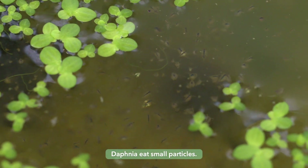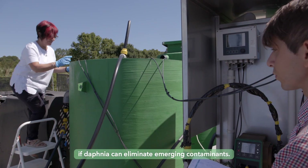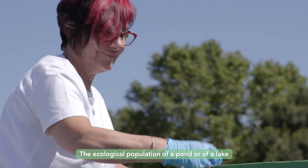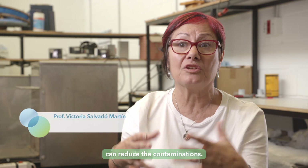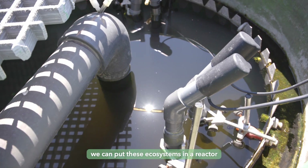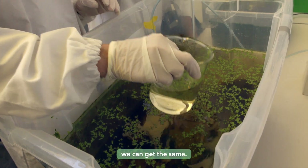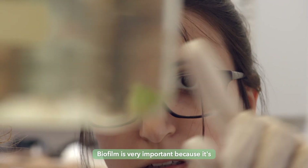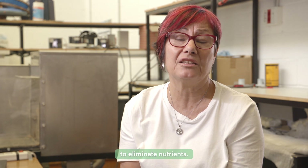The Daphnia eats small particles. The INUQA project has the objective to study if Daphnia can eliminate emerging contaminants, because the ecological population of a pond or a lake can reduce the contaminations. So we thought that we can put these ecosystems in a reactor and, optimizing the conditions, we can get the same result. Biofilm is very important because it's the biological element that can contribute to eliminate nutrients.